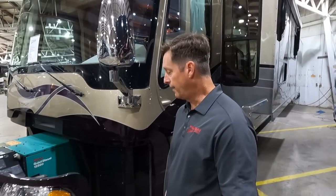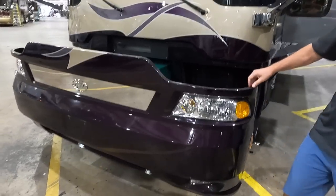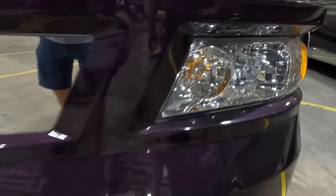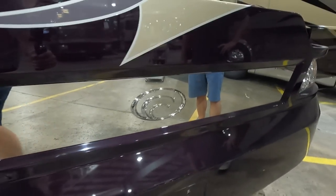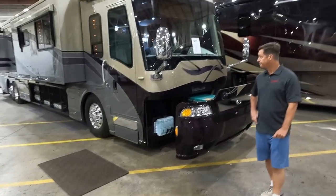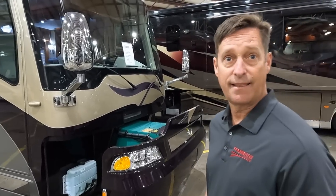The front end of this thing is just massively built, and the condition of the paint is pristine. These headlights, the plastics, even this stainless piece with the Country Coach logo — really a stunning coach. I'm excited to see inside; it had a recent remodel, close to $60,000 in upgrades over the years.